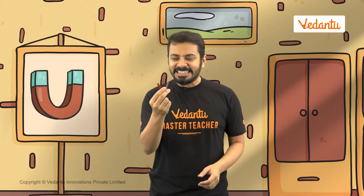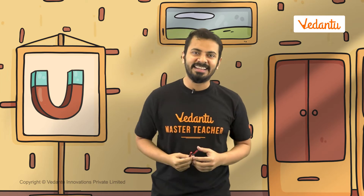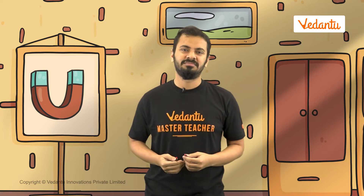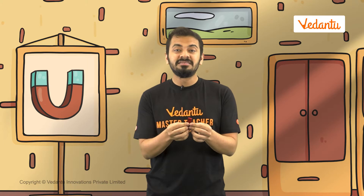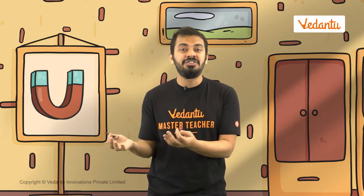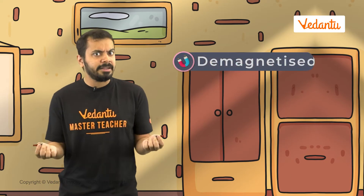Look what I found today — a set of magnets. I used to play with these when I was a child. But these magnets are old and are not as strong as they used to be. What happened to them? These magnets have lost their magnetic properties. They are not even attracted to each other. Maybe they are demagnetized? Is it possible for a magnet to lose its magnetic properties? How does this happen?